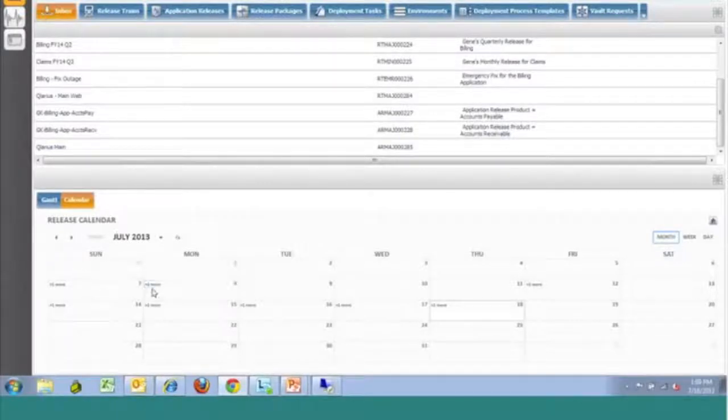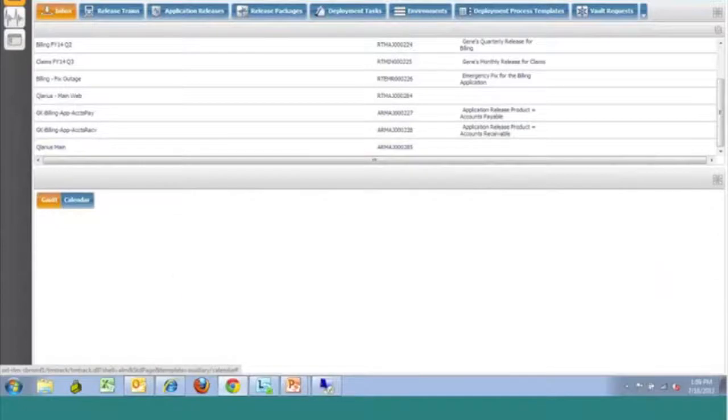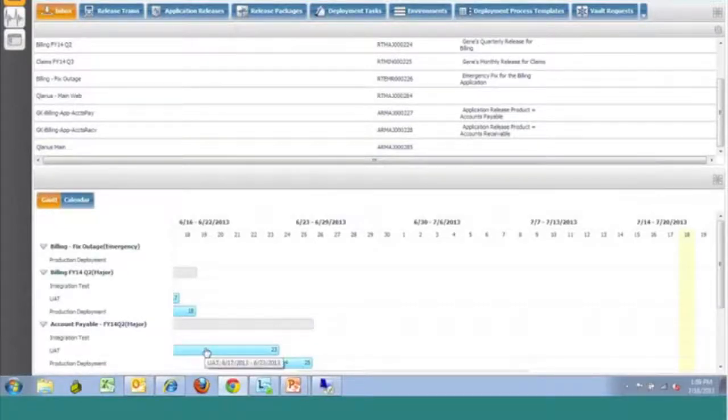These reports also provide additional drill-down information. You can see I can expand this out to see what's going on on a particular day, or drill into the specific release train we have scheduled on the Gantt chart view.